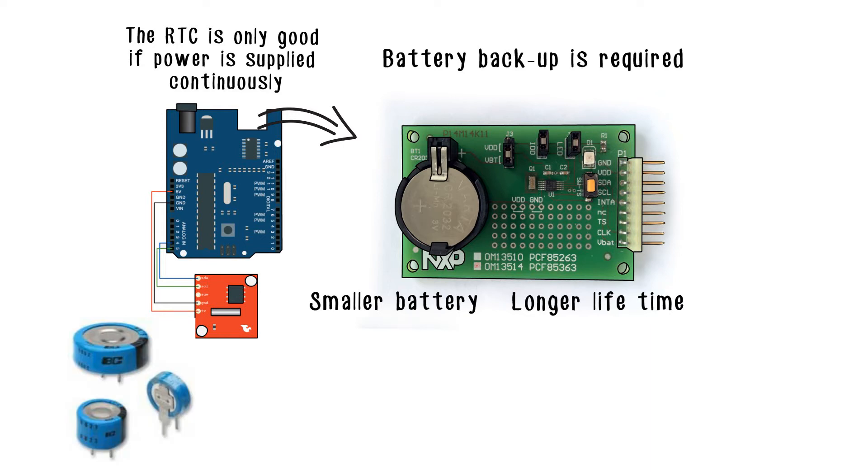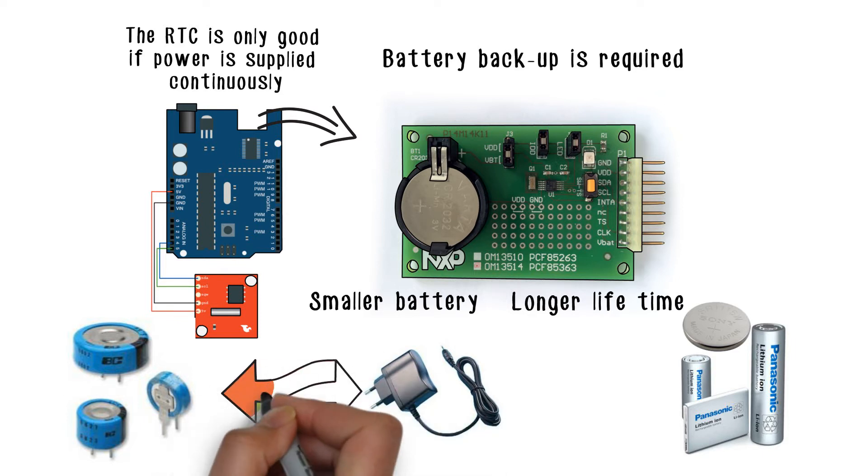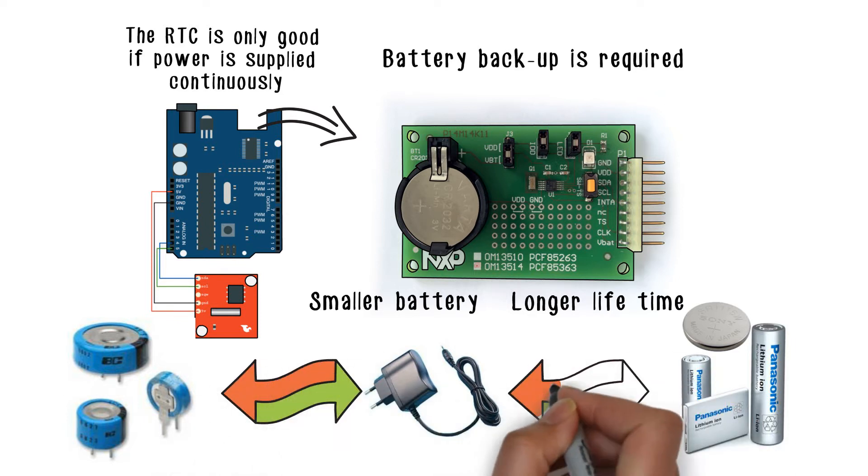Three timestamp registers are available and can be configured to register the first time an event took place, the last time an event took place, or the first or last time the RTC switched over to battery power.